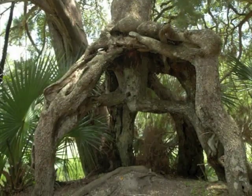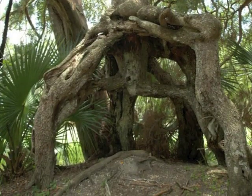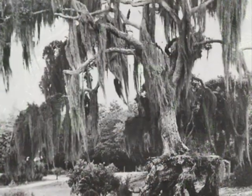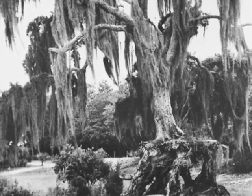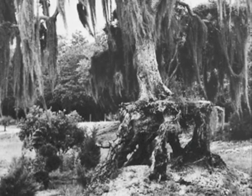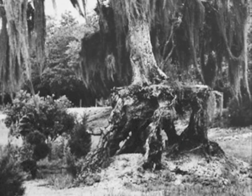The base of this tree, now perched several feet above the current ground surface, shows where these deposits once were. Historically, shell from this site and others like it in Florida was mined for fill material to pave roads. This tree demonstrates how extensive shell deposits once were at this site.